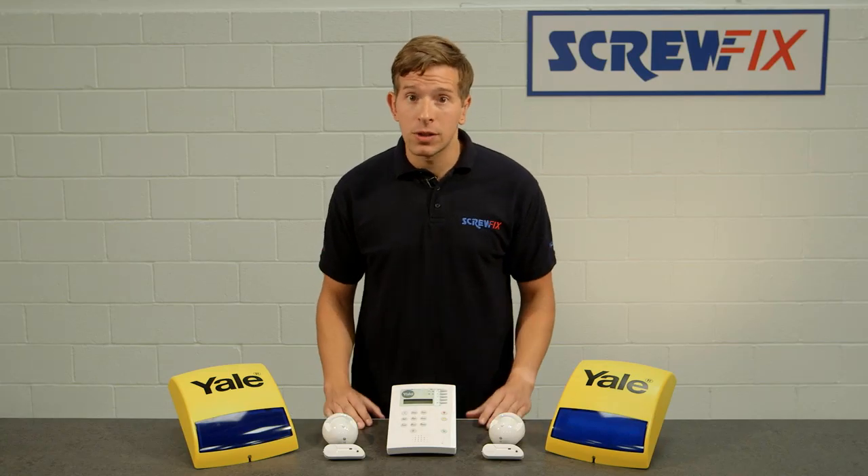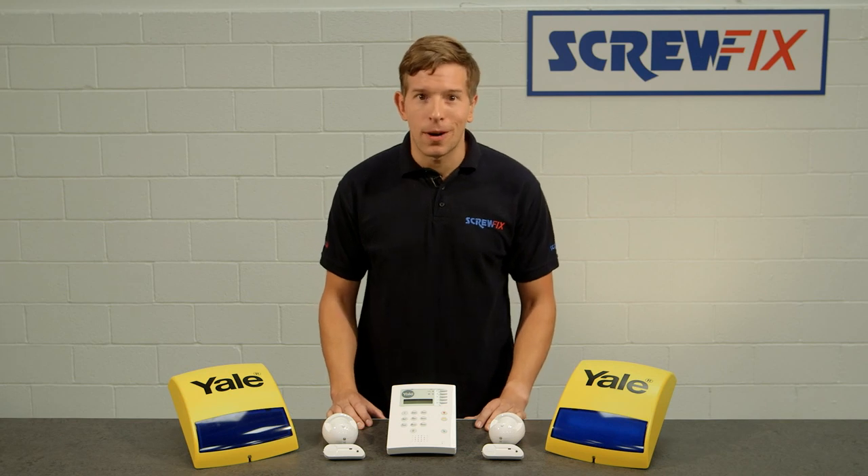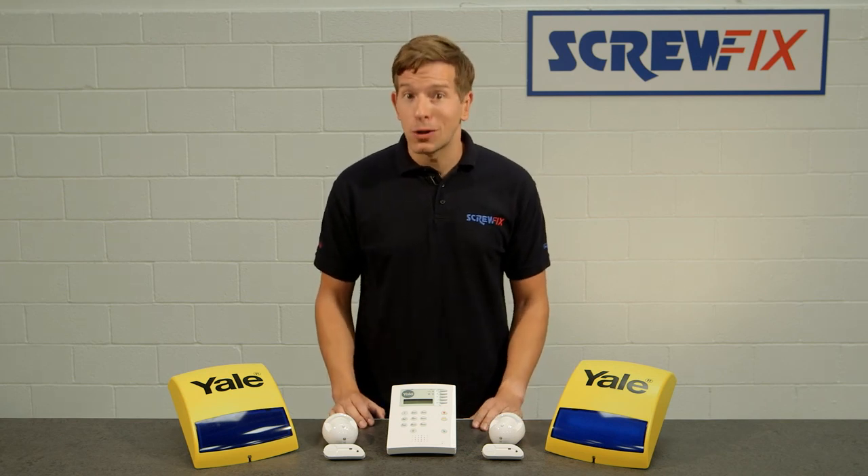It's a highly effective and reliable system at an outstanding price, perfect for the security and budget conscious homeowner. For more information about Screwfix, visit screwfix.com.